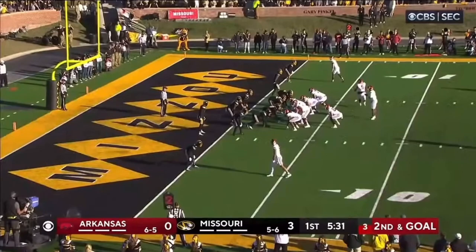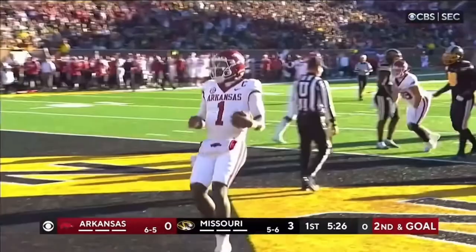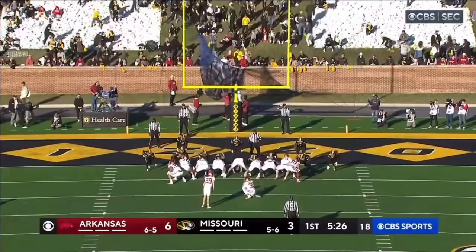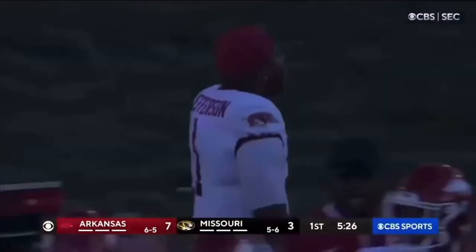Rocket Sanders in motion. Jefferson will keep it — he goes right up the middle into the end zone. Touchdown, Arkansas! And that kind of opened things up. Little's on for the point after. You're a regular offensive coordinator there, Tommy — you called it perfect.